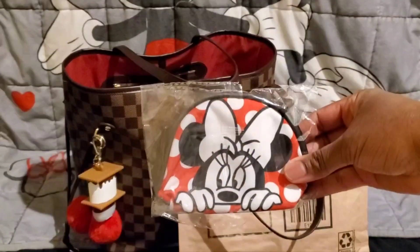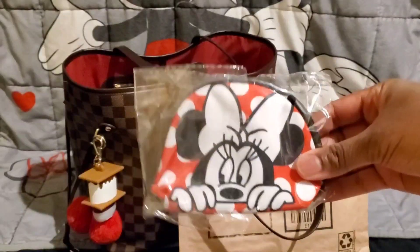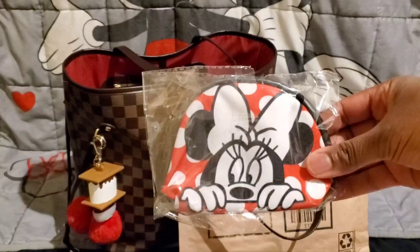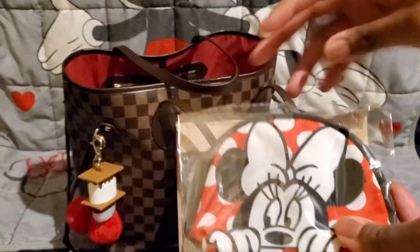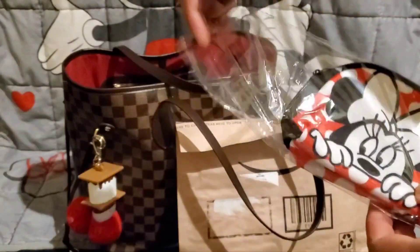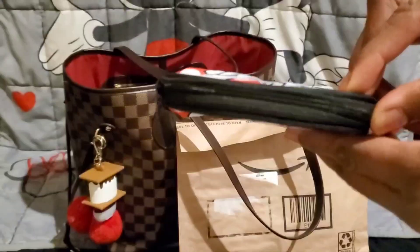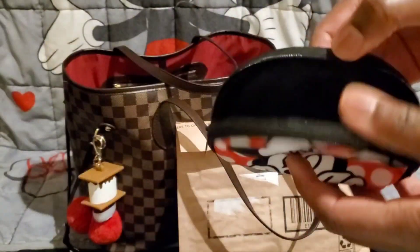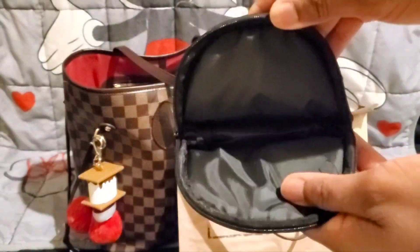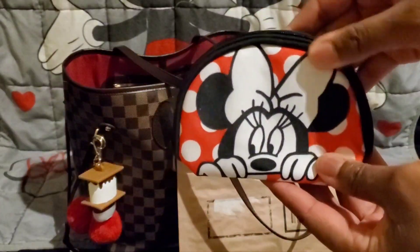Here it is — this is absolutely adorable! This is a Minnie Mouse pouch. Minnie Mouse is in black and white, and the background is red with white polka dots. It has a top zipper and Minnie Mouse on both sides. That is what the inside looks like — there you have it, that is the first item.